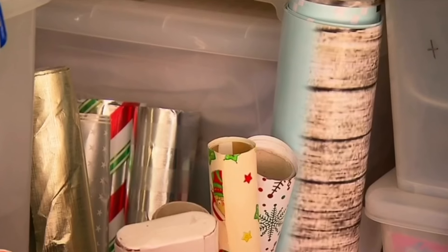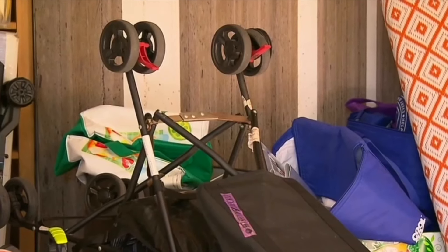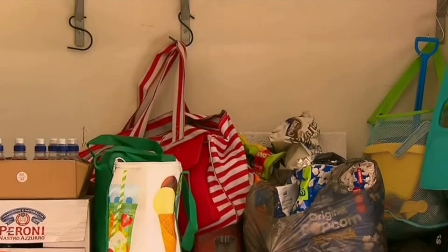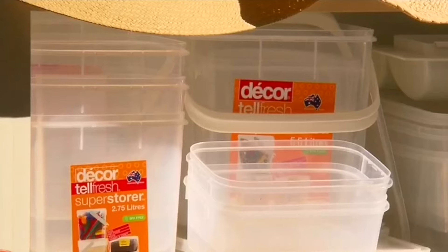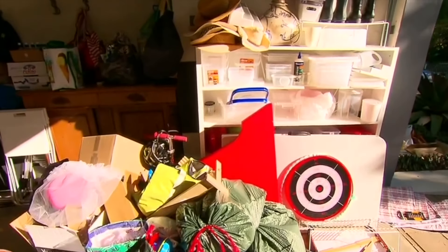Gardening tools, holiday items, a lot of sentimental stuff. You know what, a garage, unfortunately, is a dumping ground when it comes down to things. Guilty — and most of us are. As a result, we're wasting a very valuable storage area in our homes.